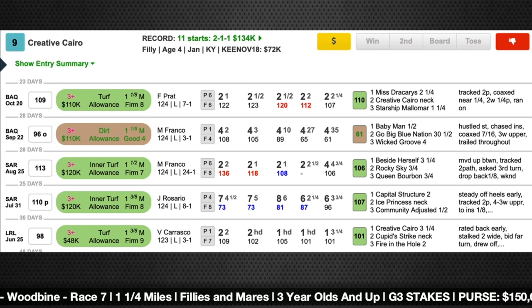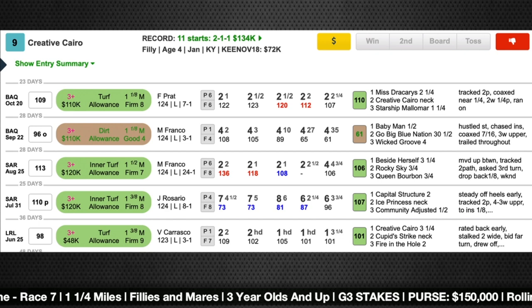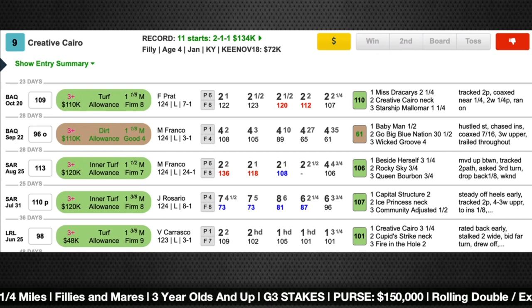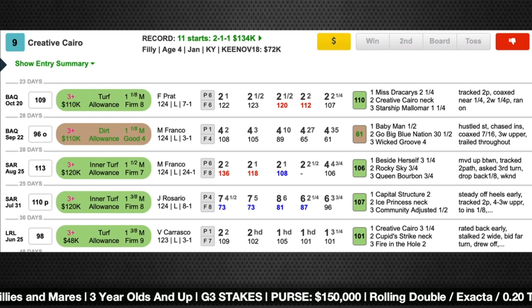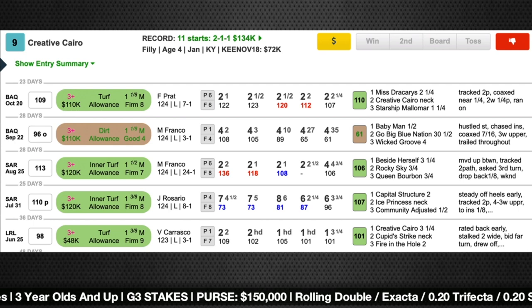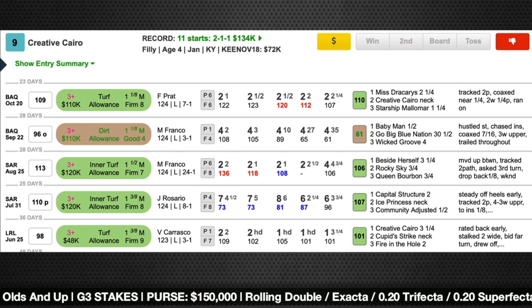Christophe Clement does fine with shippers, particularly to Woodbine — he usually gets bet pretty heavily. Though his numbers with horses going from turf to synthetic are not so strong. Looking at the stats in Formulator, his ROI with that move in a sample of nearly 40 runners is hovering just above $1 on a $2 wager. So not something he does with great success. We'll see if Creative Cairo can take a step forward switching to the synthetic surface.